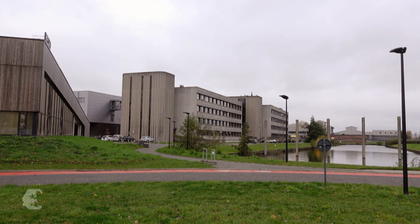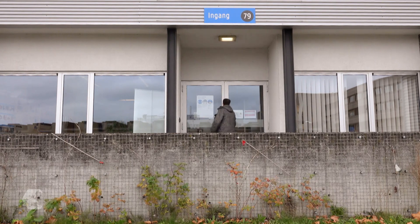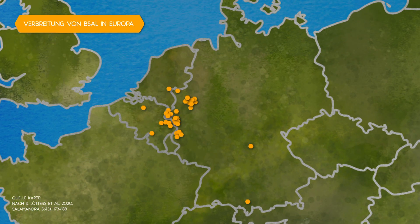The fungus, which was presumably introduced through animal or plant trade, was first discovered at Ghent University in 2013. In the meantime, it has been found in Belgium, the Netherlands, Germany, and Spain at around 80 locations. One hotspot: Germany.